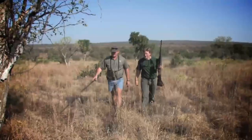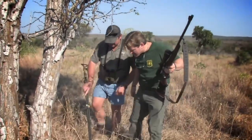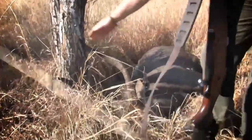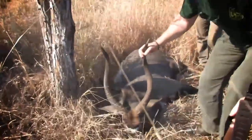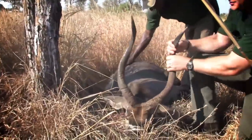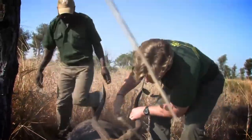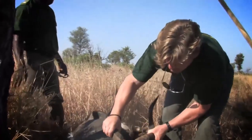Oh, I'll tell you what — you want to hold this? These nyala are just beautiful animals, these white markings. Nice old body on him too.